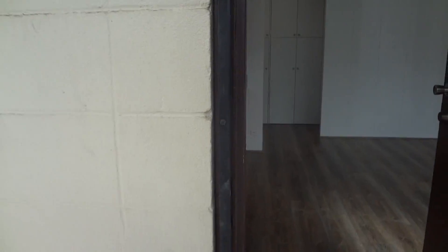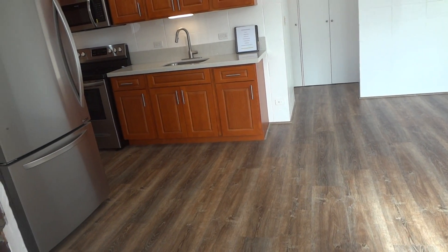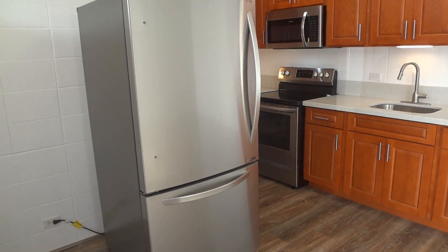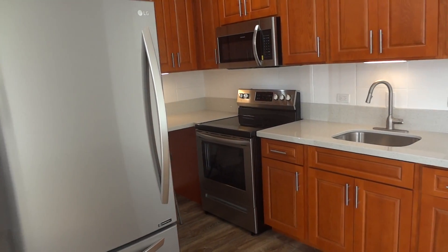This two-bedroom unit features a security screen door and is completely refurbished from top to bottom — everything is brand new, including a refrigerator and built-in microwave.